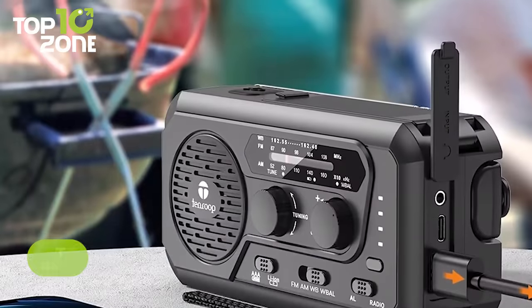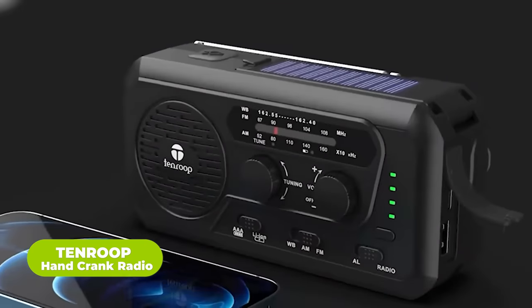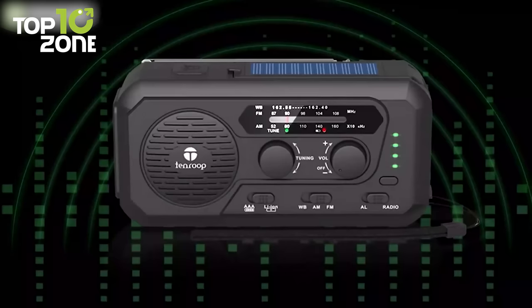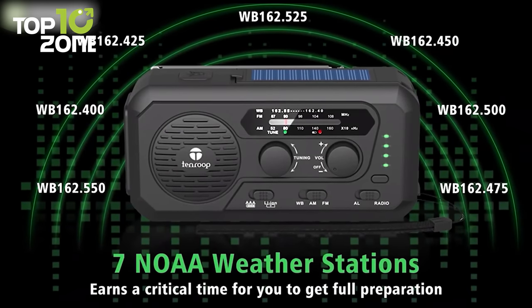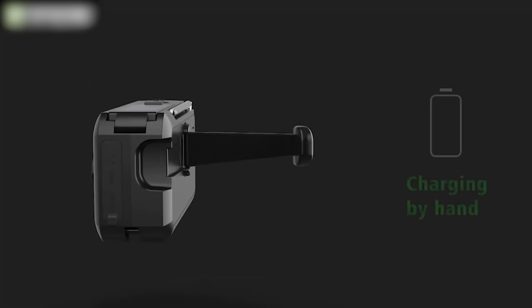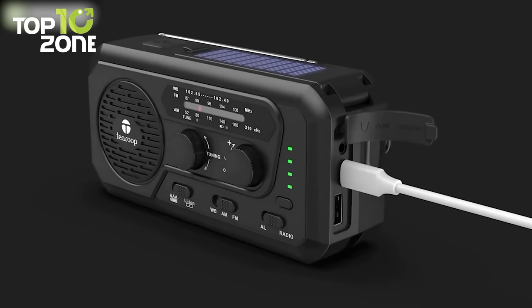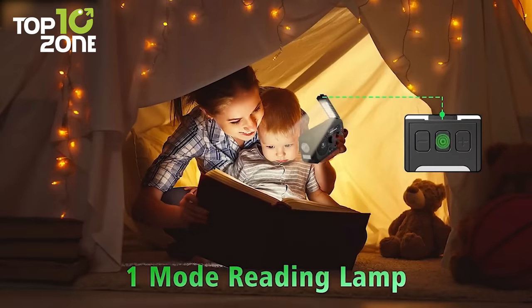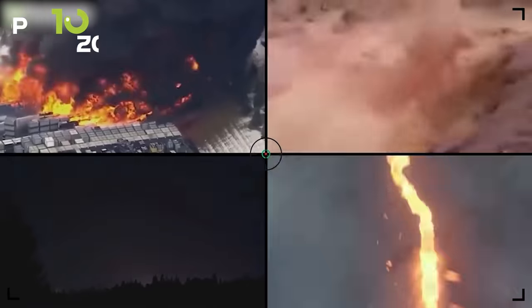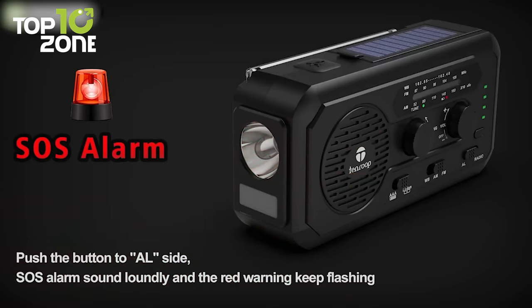Get introduced to the Tenroop Handcrank Radio, a multi-functional portable emergency radio equipped with a 5000mAh battery. The radio has AM, FM, and NOAA weather alert capabilities, allowing users to receive the latest weather information and broadcast from seven NOAA stations. The radio also features multiple power backup options, including a hand-crank, solar panel, AAA batteries, and a USB to Type-C port for the built-in rechargeable battery. It's also equipped with an SOS alarm and a reading lamp with three light modes. Overall, the Tenroop Handcrank Radio is a must-have for people living in a disaster-prone area and is a reliable source of power and information during power outages or other emergencies.